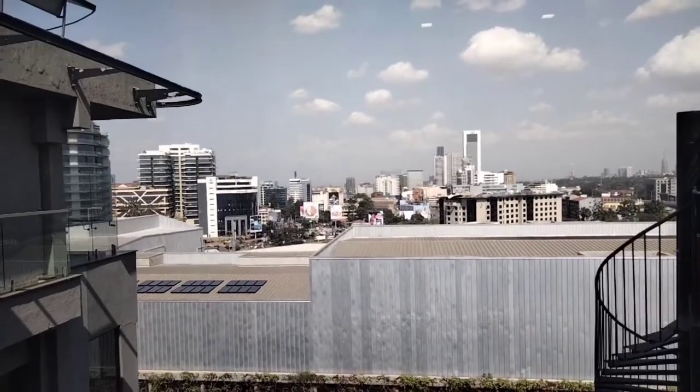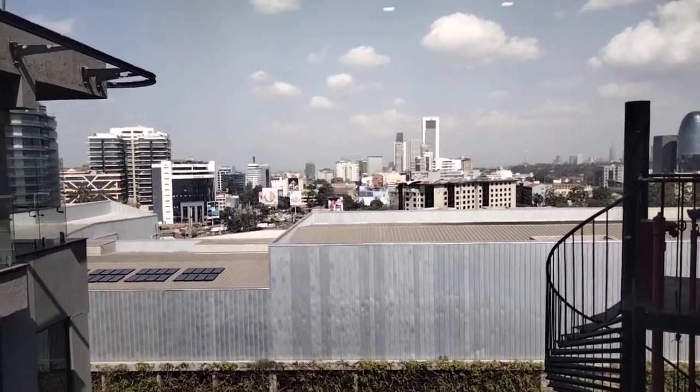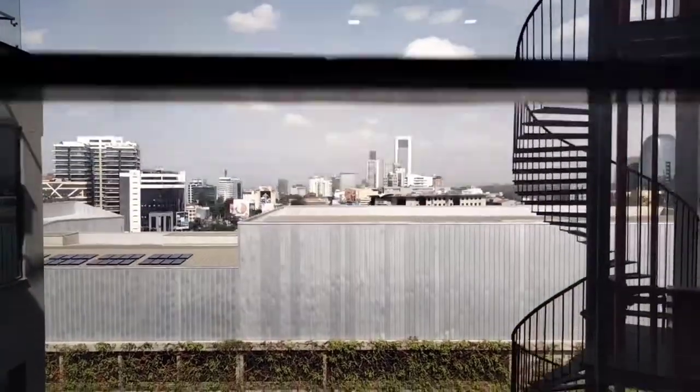Then we have this rooftop bar. It was closed because it opens at five but it was also nice. Then this is the view at the rooftop which is the 11th floor, the highest floor of the building. It's also nice.